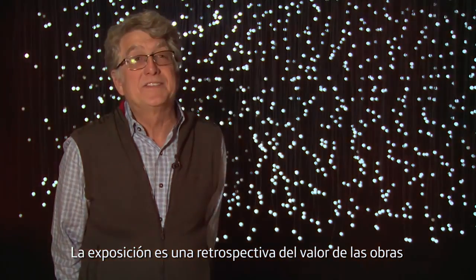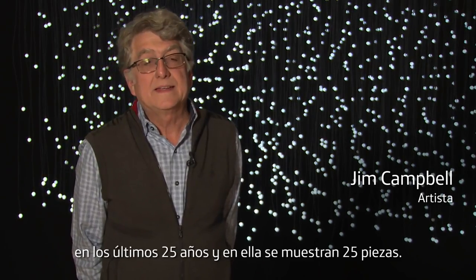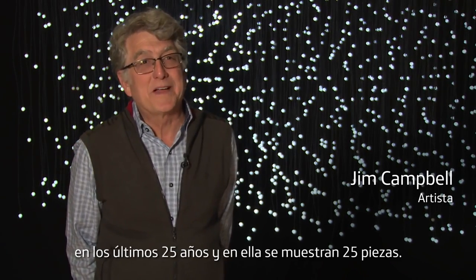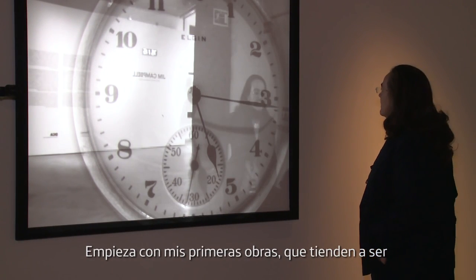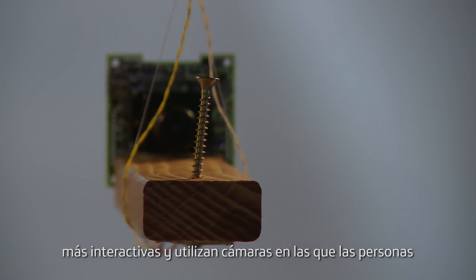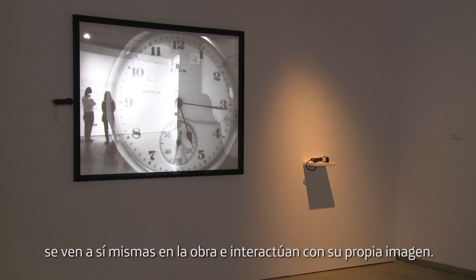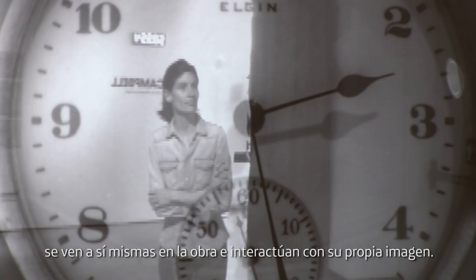The exhibition is a retrospective of the last close to 25 years worth of work, and also about 25 pieces in the exhibition. It starts out with my earlier work which tends to be more about interactivity, uses cameras where people see themselves in the work and they interact with their own image — mirror kind of works in a way.